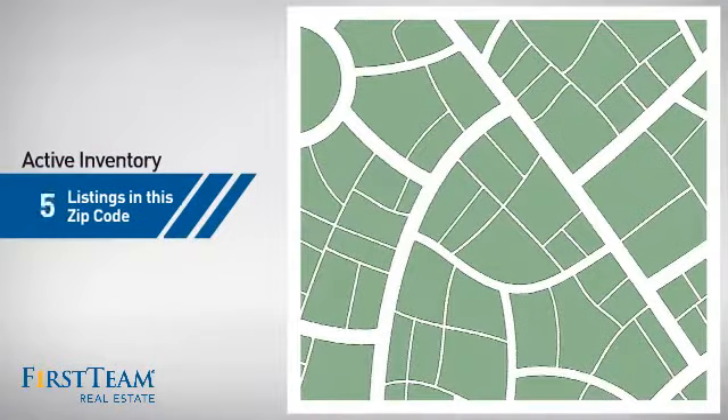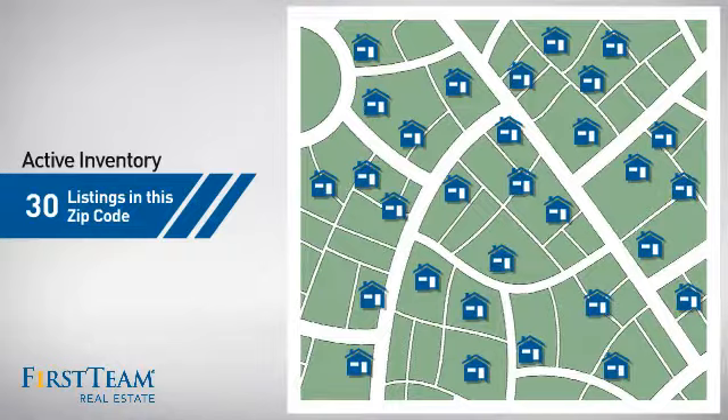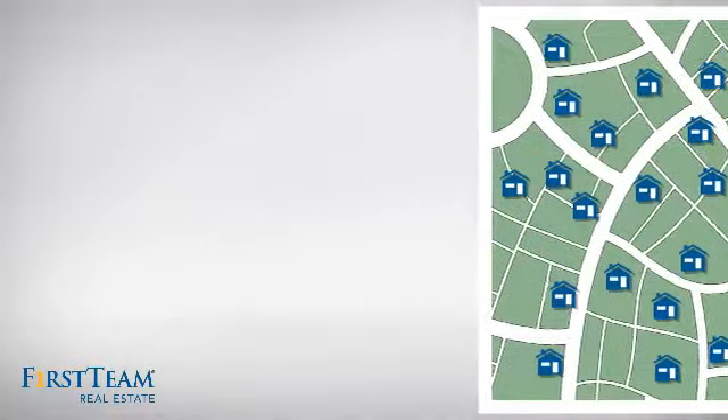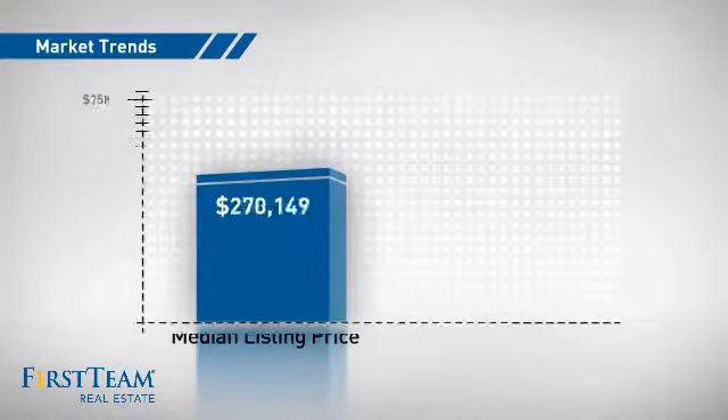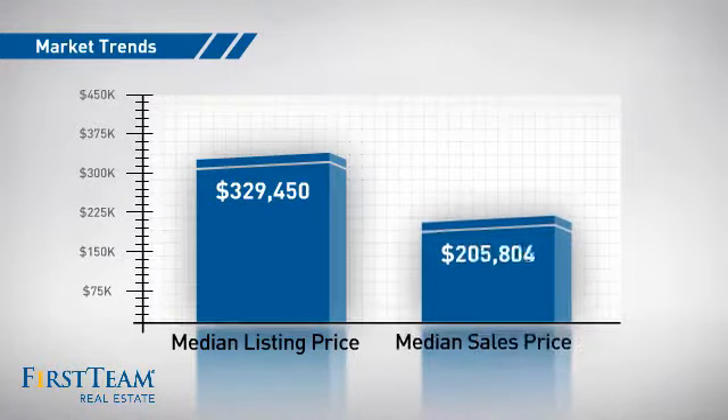Wondering how it stacks up against the competition? There are now 30 homes on the market within this zip code, with a median list price of just over $325,000 and a median sale price of just under $210,000.